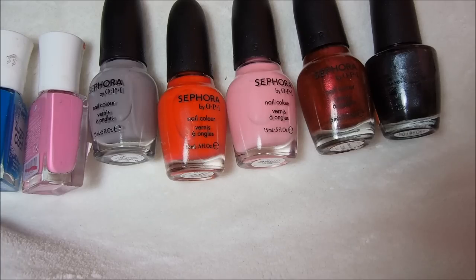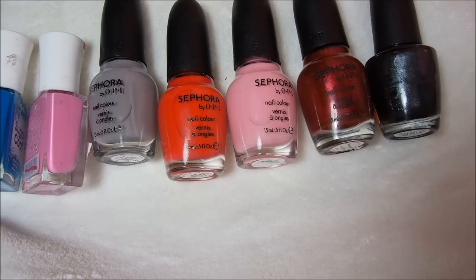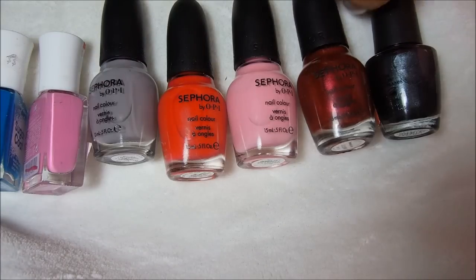Hi, everyone. I'm back with a nail polish haul that I did at Big Lots one day. I was on Facebook and I was like, should I run up to this Big Lots in another town and look for OPIs, Sephora by OPIs. And I did, and everybody said go, so I went.